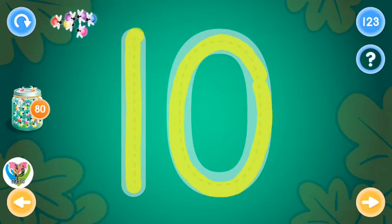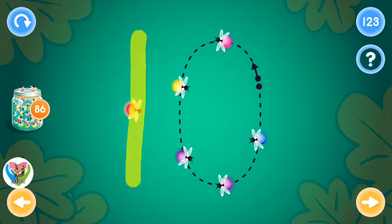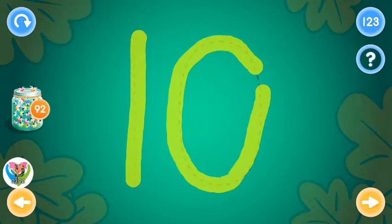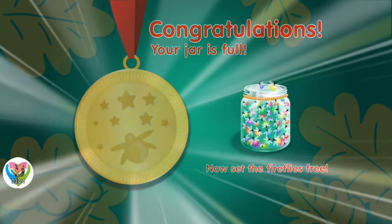You rock! Congratulations! Your jar is full! Would you like to open it?